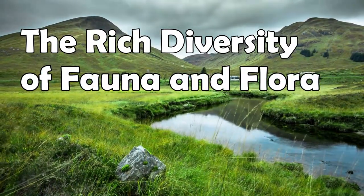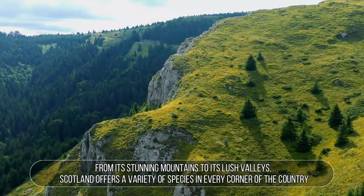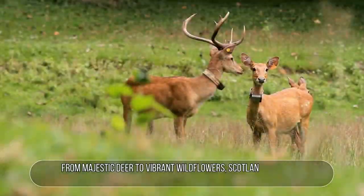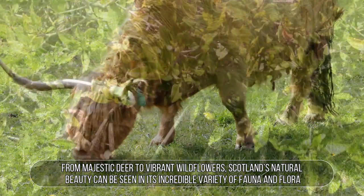The rich diversity of fauna and flora in Scotland. Scotland is a diverse land with a wide array of fauna and flora. From its stunning mountains to its lush valleys, Scotland offers a variety of species in every corner of the country. From majestic deer to vibrant wildflowers, Scotland's natural beauty can be seen in its incredible variety of fauna and flora.